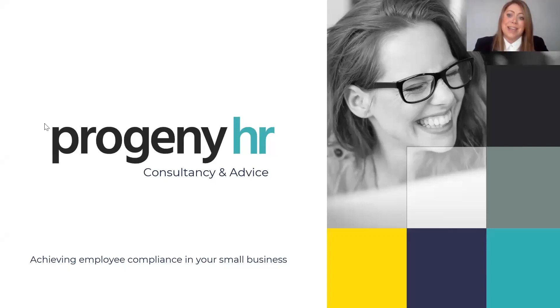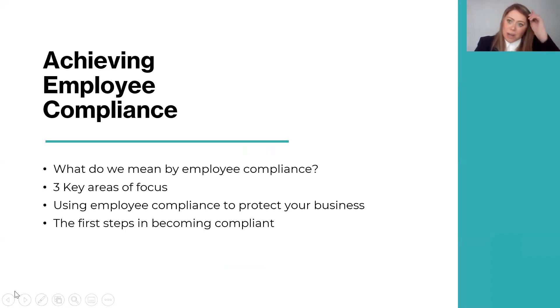Good morning, everybody. Thank you for the introduction, Camille. Let's get straight in. A brief overview of what we're going to cover this morning: what we mean by employee compliance, three key areas of focus, how we can use employee compliance to protect your business, and a quick summary of the first steps you can take to ensure you are compliant. It's worth noting that HR compliance is ongoing and ever-changing — there are lots of considerations such as legislative changes, best practice changes, and the commercial needs of your business. There really isn't a one-size-fits-all approach.